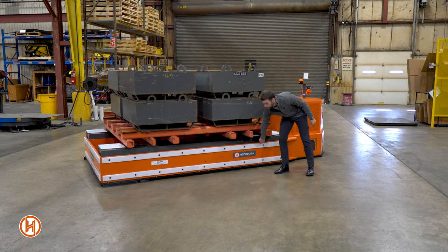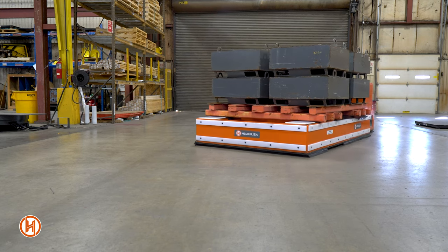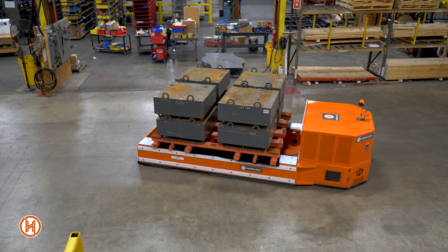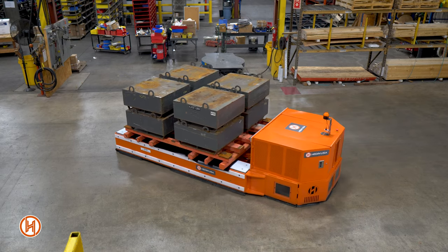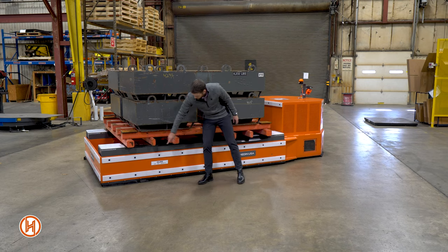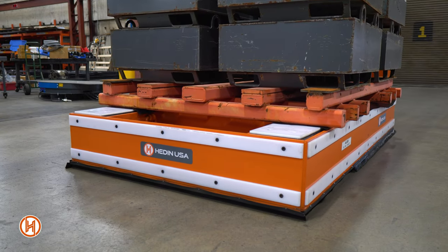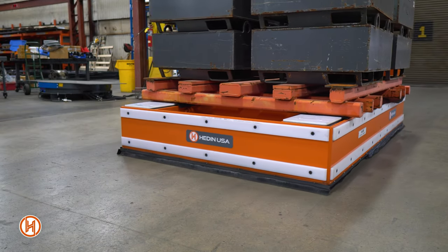You've also got these UHMW runners that run the full length as well as the front of the transporter. That allows you to not scratch or mar up the platform or the pallet you're going into, as well as in case you bump into something else along the way. And lastly, we have these brush guards you can see underneath. These keep debris from getting in underneath the platform and affecting the performance of the wheels or the drive in the back.